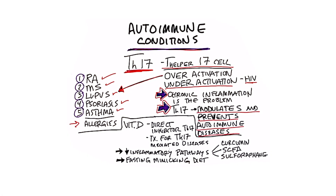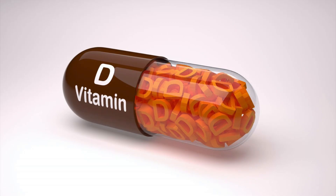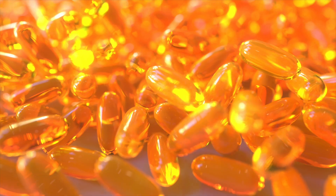Vitamin D is a direct inhibitor of the TH17 cell, and it's also used as a treatment for TH17-mediated diseases. Vitamin D in high doses — at least 40,000 IUs — is considered essential in autoimmune diseases.